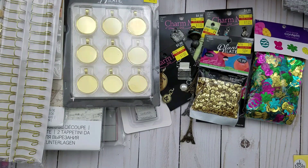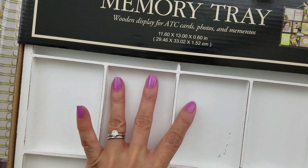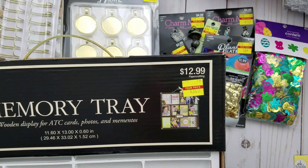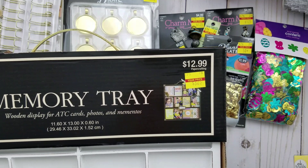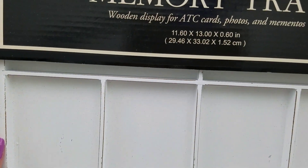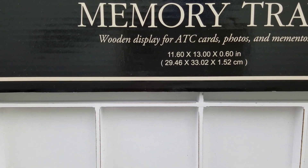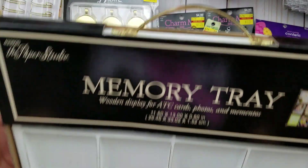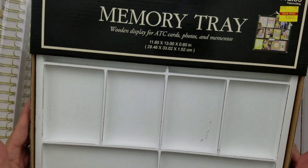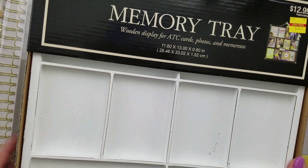Lastly, I went ahead and got this memory tray. I haven't done one of these in a really long time, but it was only $3.25 — normally $12.99. The dimensions are 11.6 by 13 by 0.60 inches. It's white with a gold handle, so I thought that was super cute and I could not pass it up. If I ever get into decorating these things again, I want to have this handy.